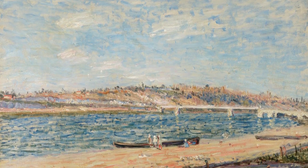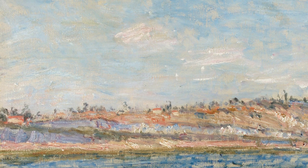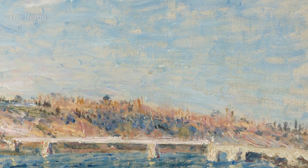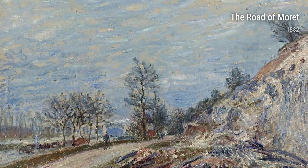In Watermill near Moet from 1883, Sisley showcases his fascination with the power and beauty of water. The painting transports us to a picturesque scene where the watermill stands tall, forever frozen in time. Similarly, in the Berger from the same year, we see Sisley's keen eye for capturing the unique textures and colors of the riverbank.